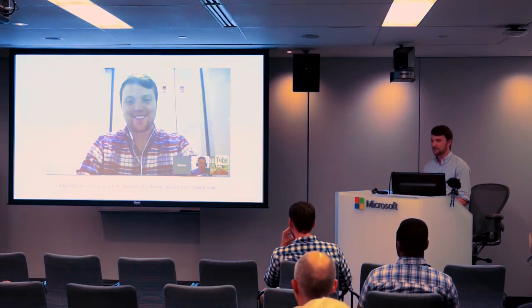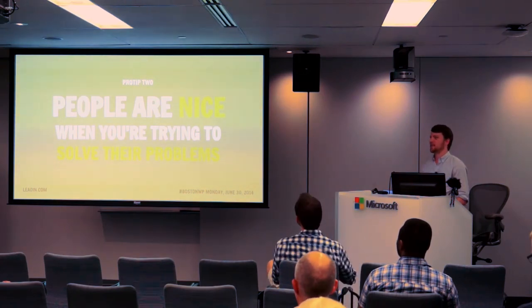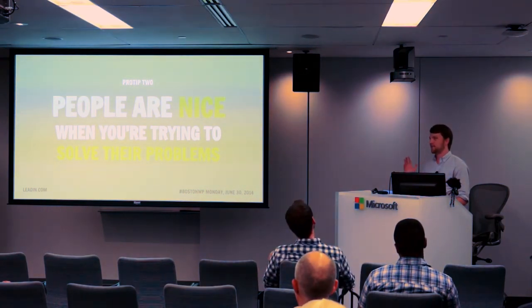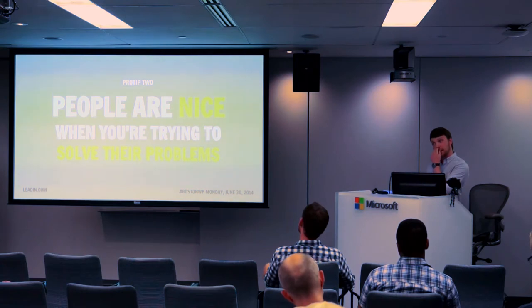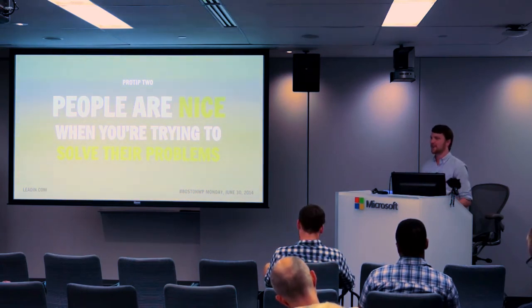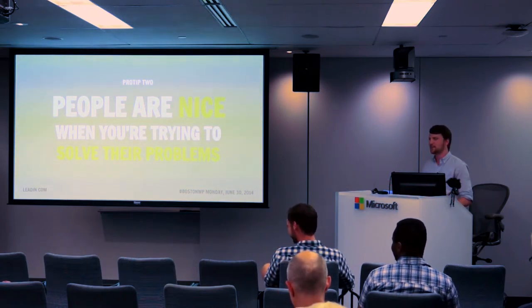The next lesson we learned was that people are nice when you're trying to solve their problems. It seems spammy at first to blast cold emails to people, but at the end of the day I was trying to help them and asking for their feedback. People love to help. People love to give their opinions and feedback, because a lot of developers don't listen to people usually. So it's refreshing when people building stuff actually ask for feedback.